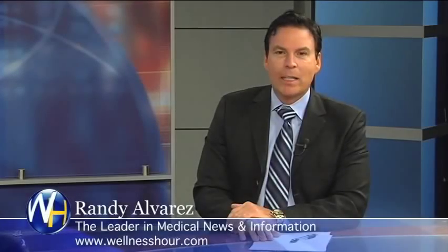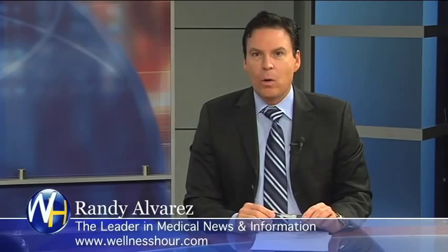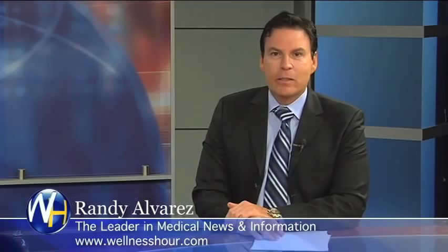You're watching the Wellness Hour, the leader in medical news and information. I'm Randy Alvarez. Today's topic: what you need to know about minimally invasive facial rejuvenation and new breakthroughs. With us, we have an expert on the topic, board-certified dermatologist, Dr. Khan. Dr. Khan, welcome to the program.